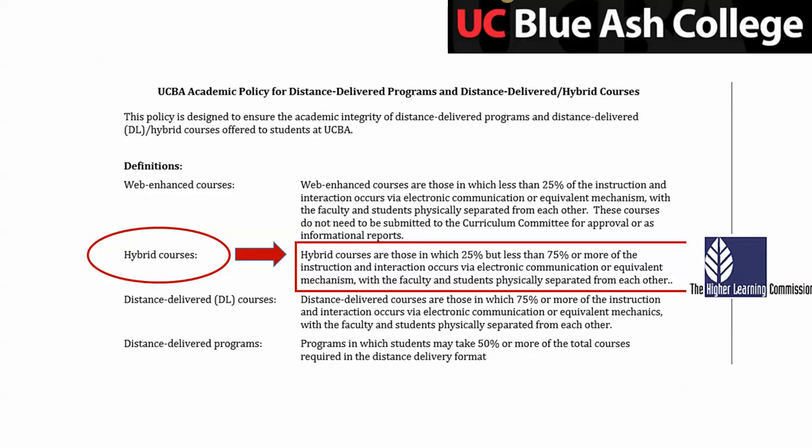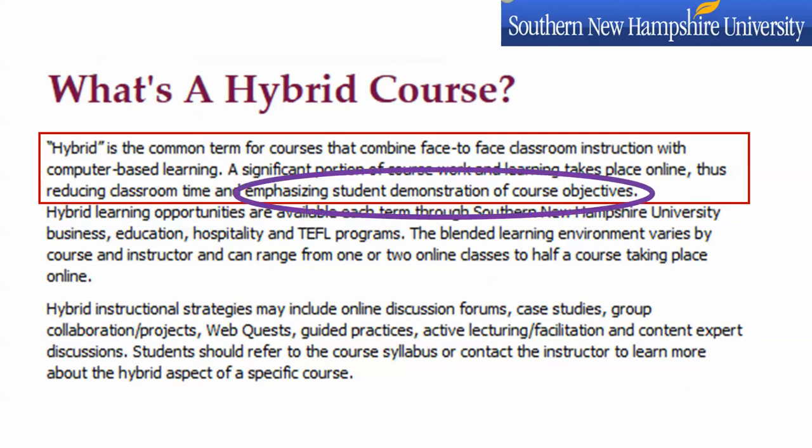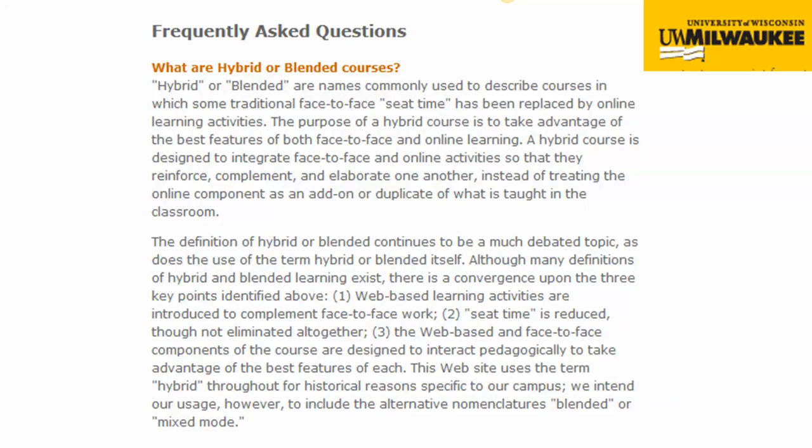It's nice to have that kind of flexibility, but it also means we have to think about it pretty carefully. The Southern New Hampshire University does have a definition of what a hybrid course is, and they say, very simply, that hybrid is the common term for courses that combine face-to-face classroom instruction with computer-based learning, and essentially a lot is online and you also have face-to-face. What's actually really interesting about this is that it emphasizes the student demonstration of course objectives, so this is getting more towards the idea of competency and competency credentialing, and saying this course works because students can demonstrate that they can do the course objectives.